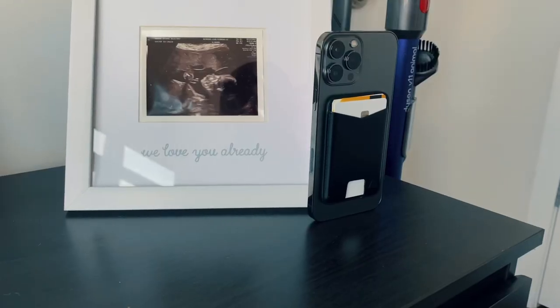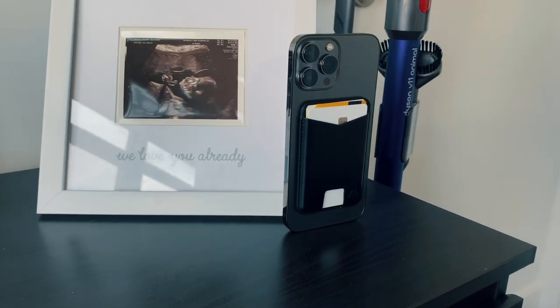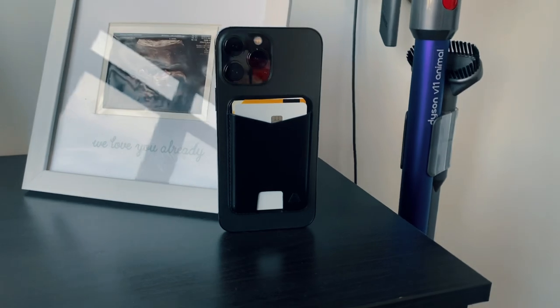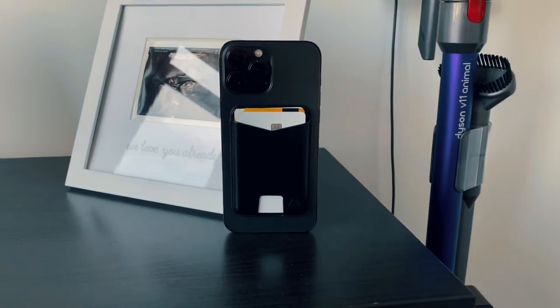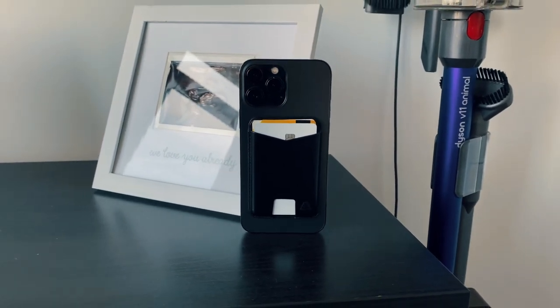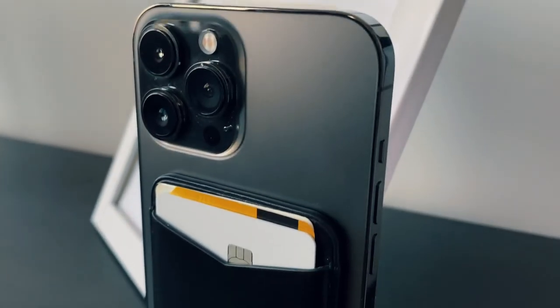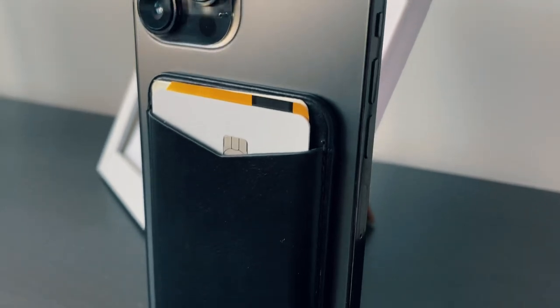I do recommend if you're going to use this MagSafe wallet — for the most part it stays in place, you can see that it does stay in place — but if you have tight jeans or something like that, maybe those jeans will take it off. So I do recommend getting a case that has a very strong magnet, like the Andar cases that give you some extra magnets inside the case itself to make sure the wallet is secure. It's still kind of a headache to deal with if you do lose your wallet.